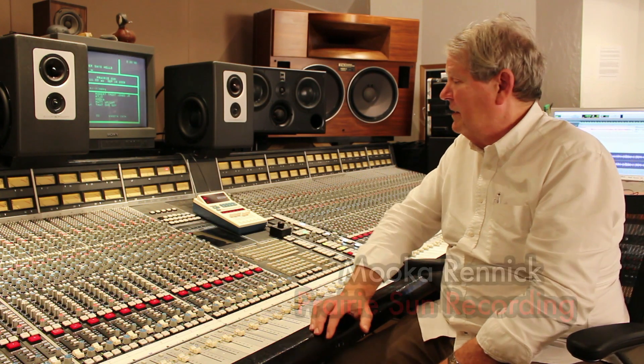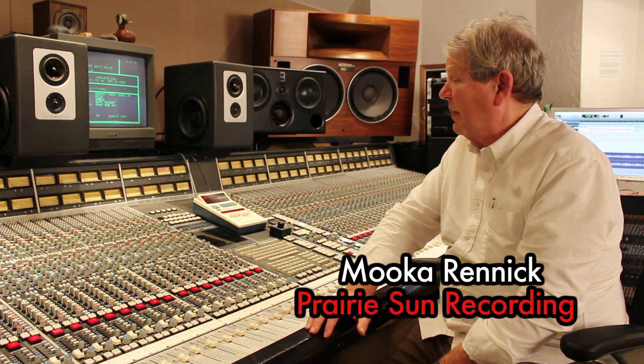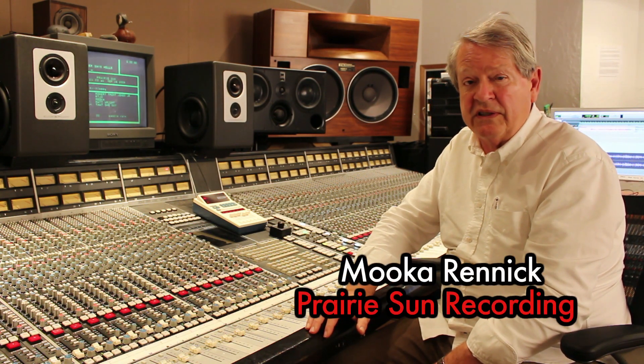So, hi. I've been invited to talk about the different monitoring possibilities in Studio A.